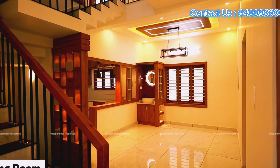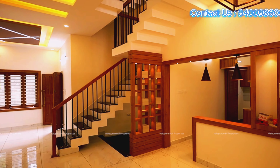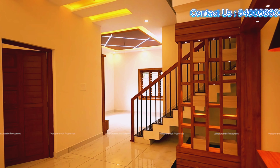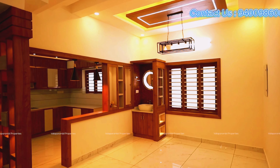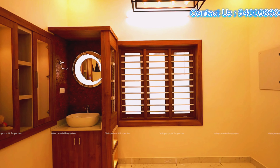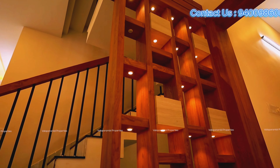The area is a living space. The area is a dining area.